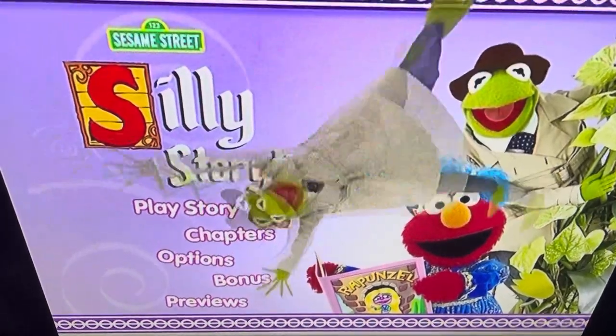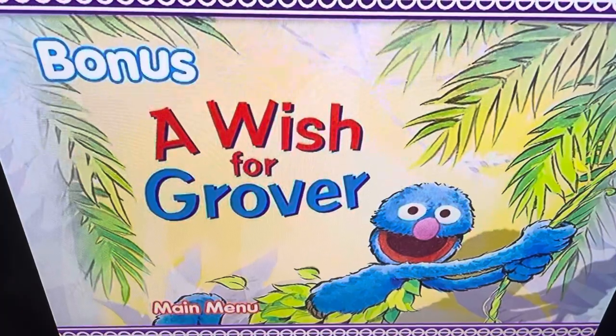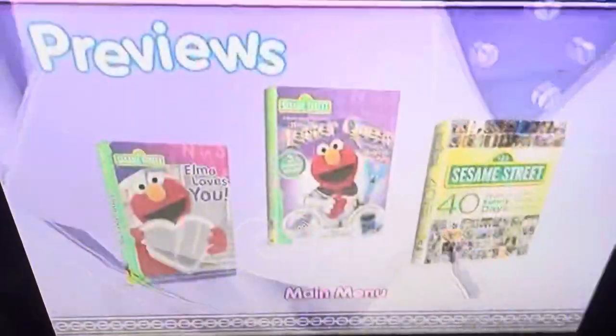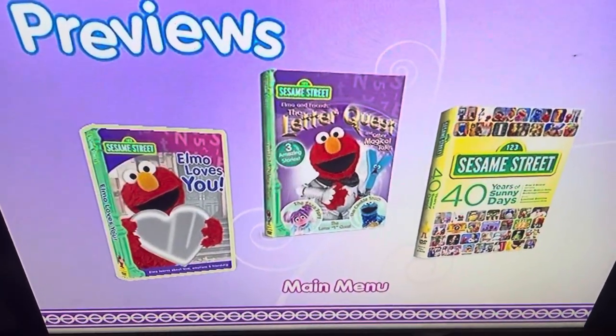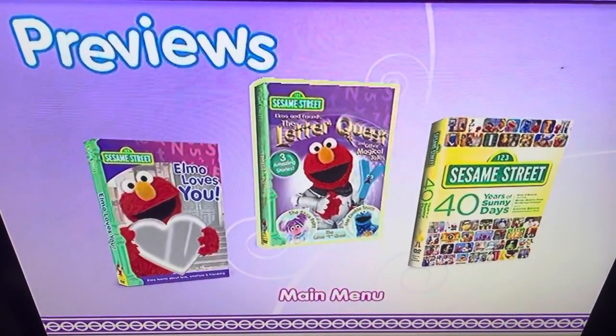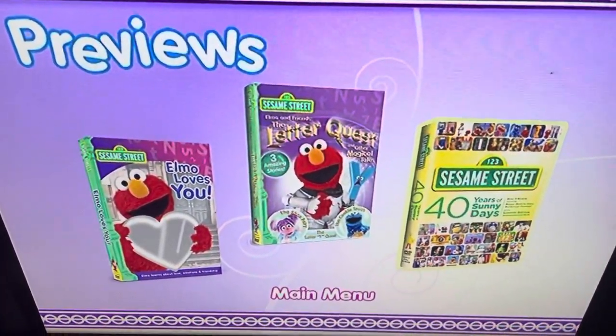For the bonus section, there's A Wish for Grover. And for previews: Elmo Loves You, which you already saw in the opening; Elmo and Friends; The Letter Quest and Other Magical Tales in Sesame Street; and 40 Years of Sunny Days.